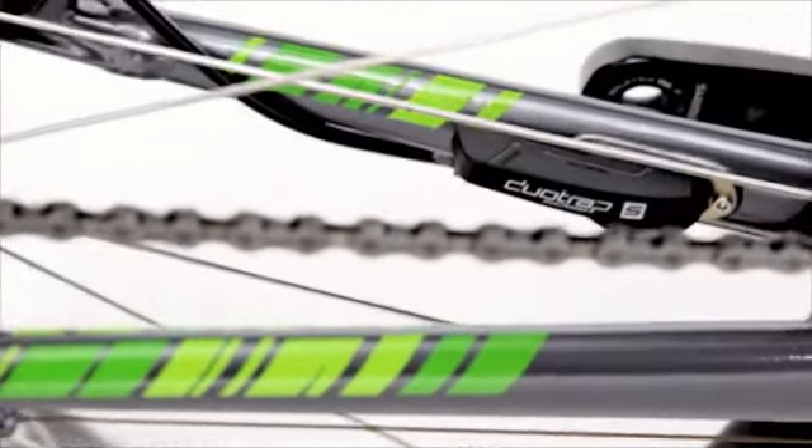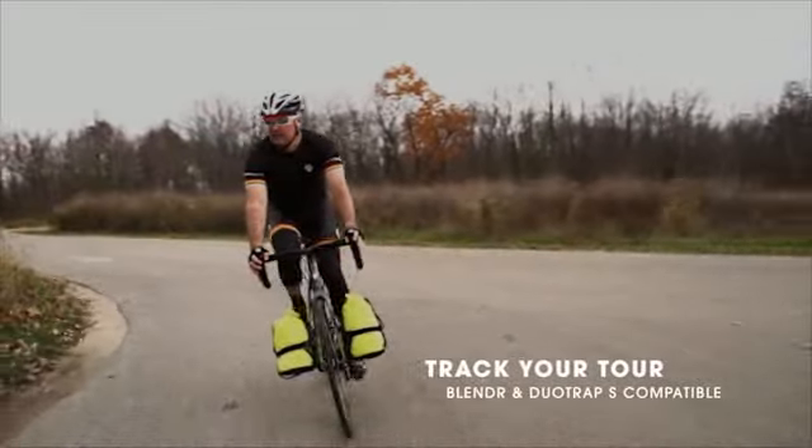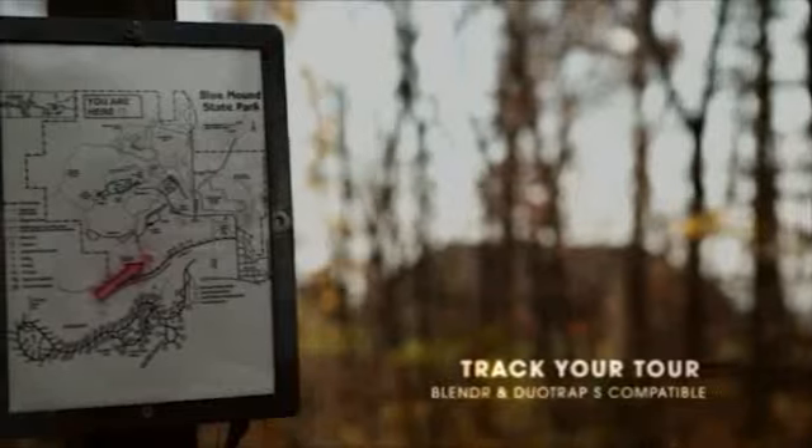With a Blender stem and DuoTrap S compatible frame, it's easy to track your mileage, record your fitness, and map your routes so you can feel confident getting on the road less traveled without a whole cache of gear.